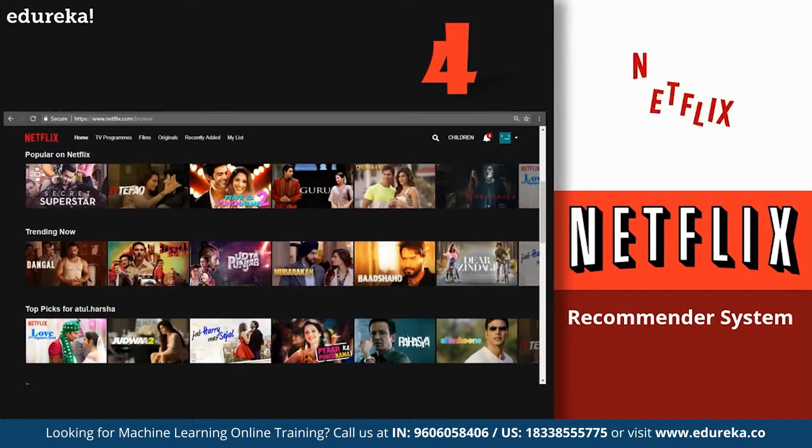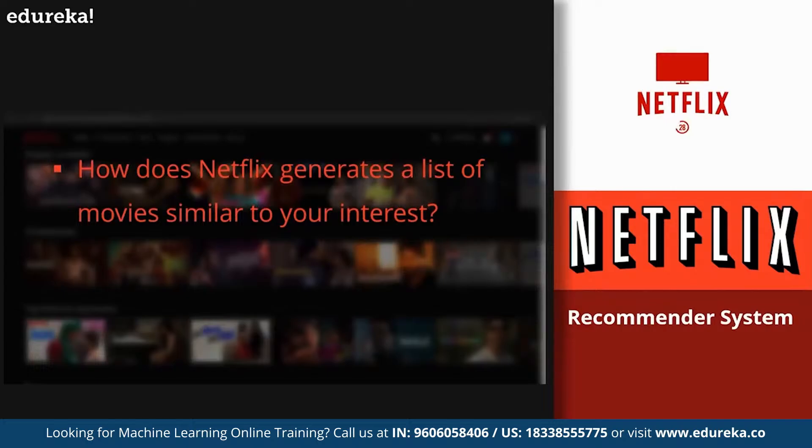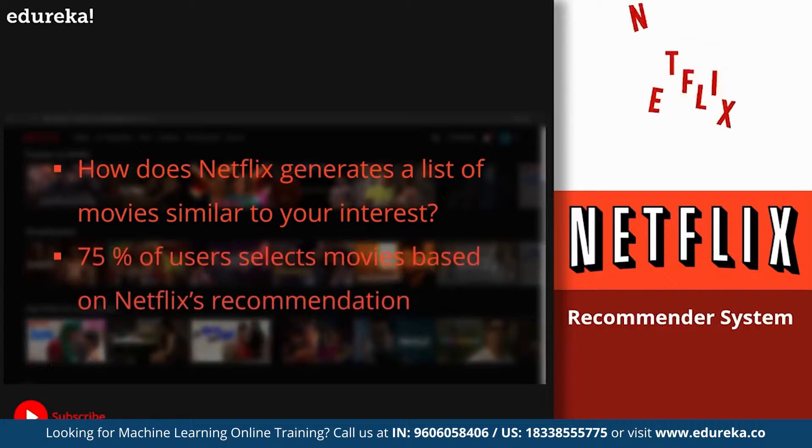Next, at number four, we have the recommender system by Netflix. Every time you visit Netflix, you get a list of movies similar to your interests — that's machine learning at work. Netflix, Amazon, YouTube, and Pandora all use recommender systems to target audiences based on individual interests, generating lists of similar products, videos, or songs. More than 75% of users select movies based on the recommendations generated by Netflix.